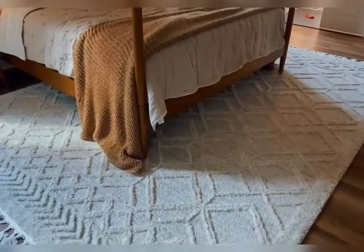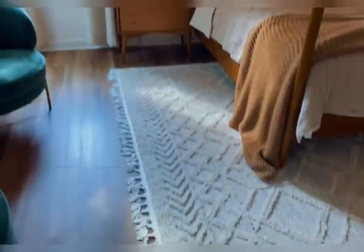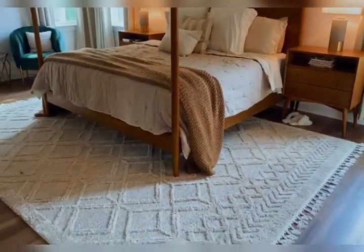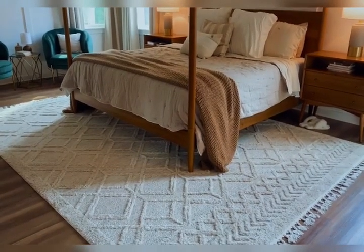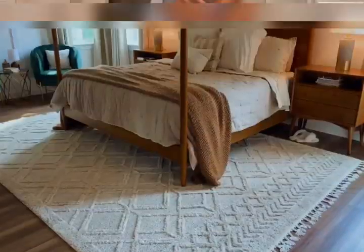We did the 12 by 15. This is a pretty large room, so we definitely needed a big rug to fill the space, and this rug answered all those questions for us. And because we also have it in the eight by seven downstairs, I can't say enough great things — you definitely need this in your house.